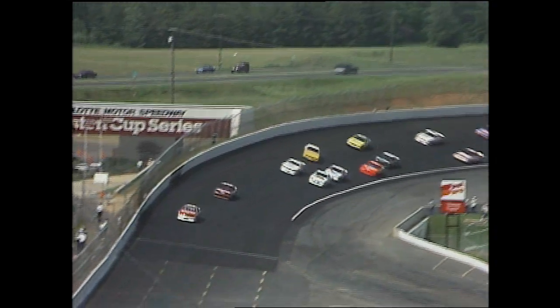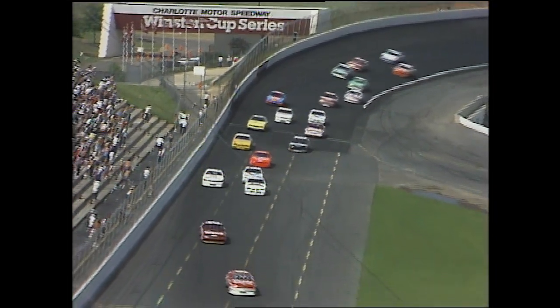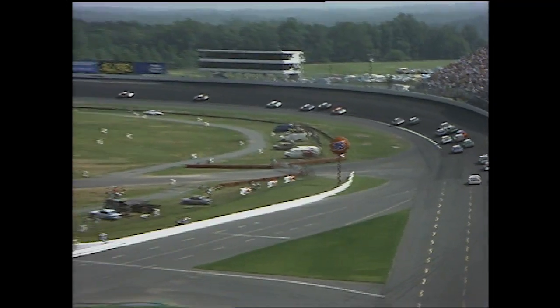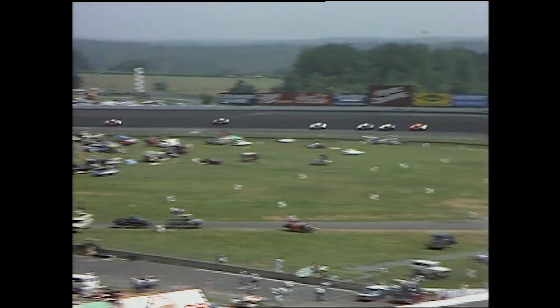Dale Earnhardt almost got on the wall — he had another car get loose. It was Earnhardt who almost tipped the wall, and Jeff Bodine's rear end was floating all over the racetrack. What really happened: Bodine got down into the corner a little hard and did slide up into Dale Earnhardt. But both drivers were able to control it, though it was expensive to both of them as they dropped well back off the pace of the leader, Bill Elliott.